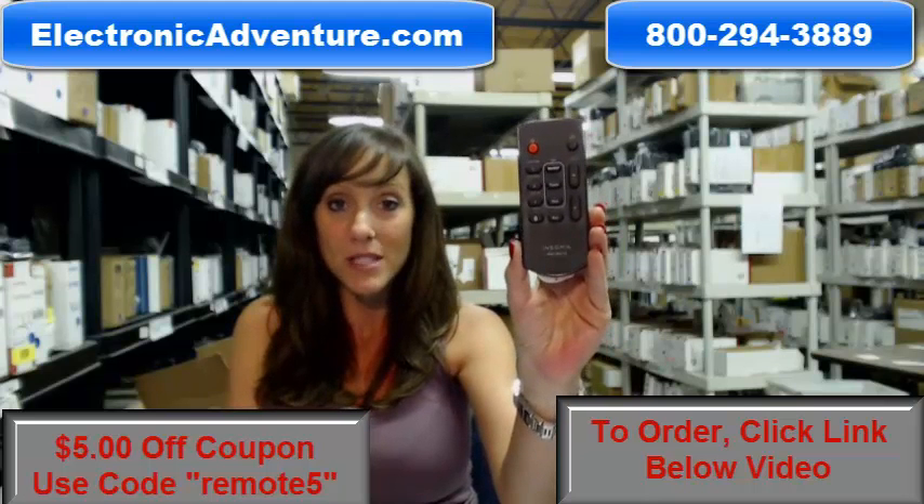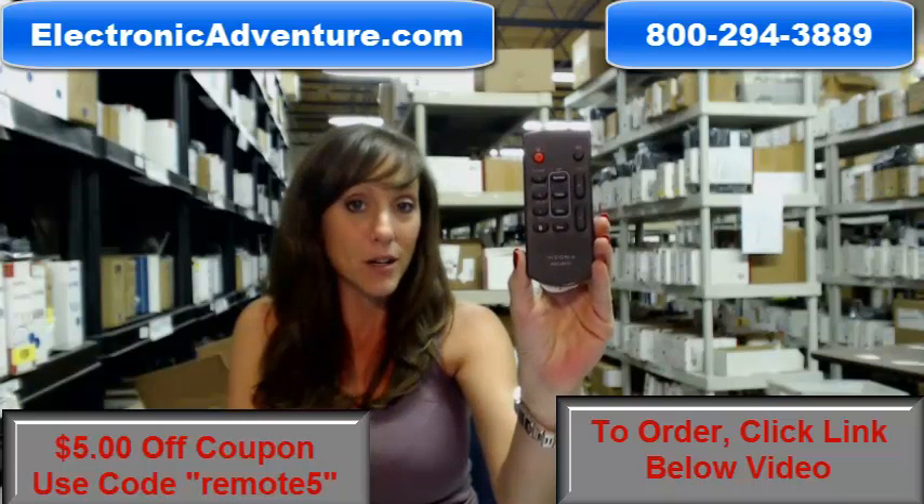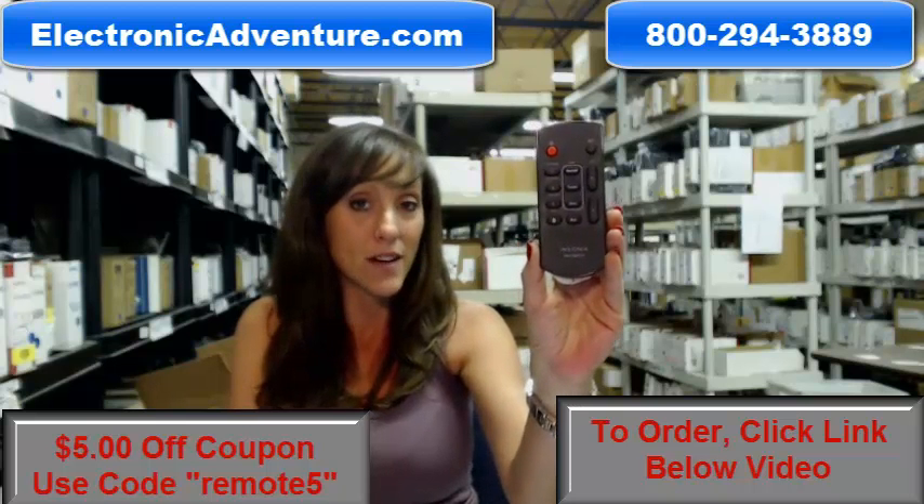So go ahead and buy your new remote today, and don't forget to enter the coupon code REMOTE5 at the checkout. It'll save you $5 today.